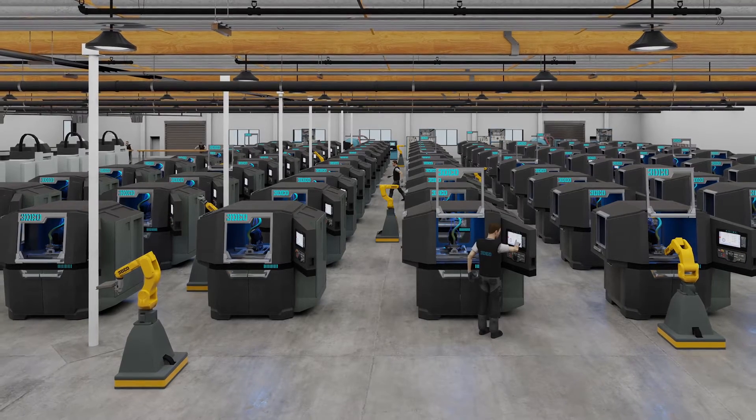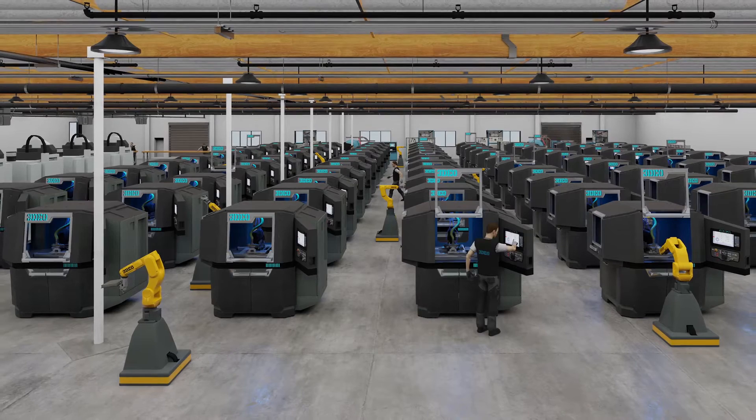I'm Shane Schwarzenegger. I own Blackland Razors and we make the world's best safety razors. I developed this product specifically to leverage 3DO's technology. My name is Matt Petros and I'm the CEO and co-founder of 3DO. 3DO is an industrial technology company that's building the world's first vertically integrated manufacturing cloud, built specifically to help customers like Shane unleash untapped creativity.